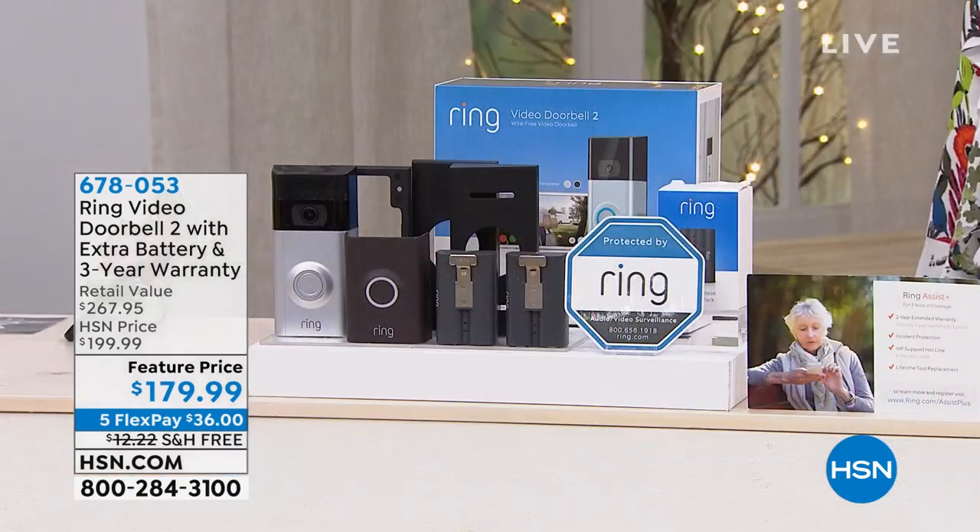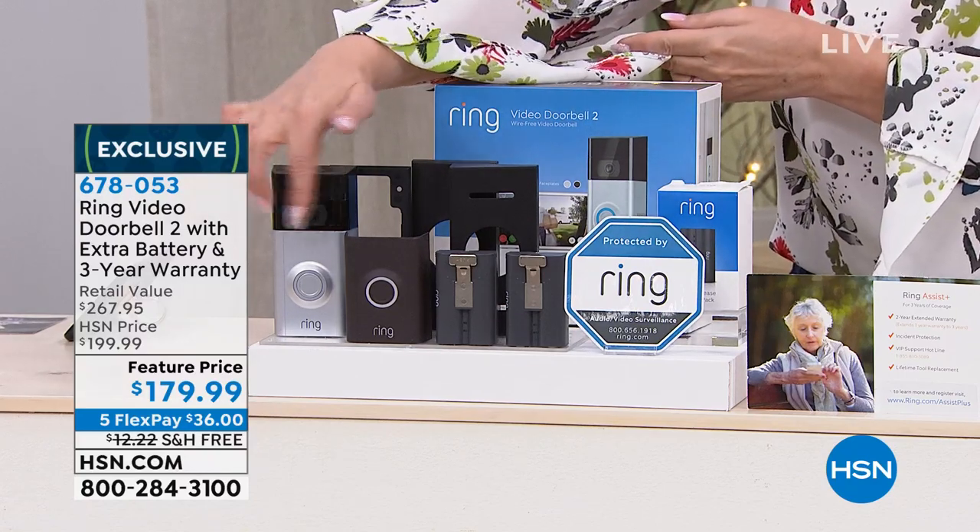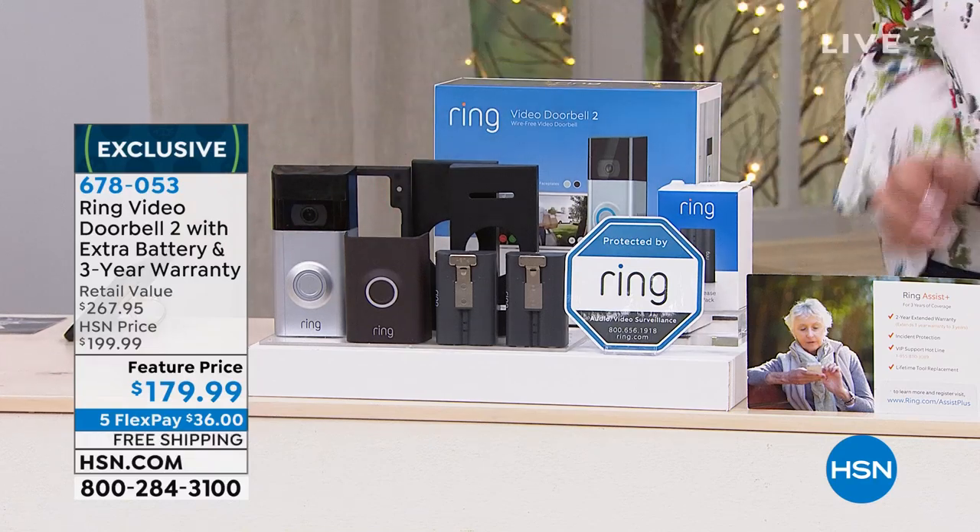The last item in my electronics show is the most popular security system we carry at HSN — the Ring Video Doorbell 2, which comes with an extra battery and a three-year warranty. You even get to pick between two cover plates to match your home decor. Ring has really changed home security. People in my neighborhood use the ring doorbell to watch for porch package thieves. The price today is $179.99.